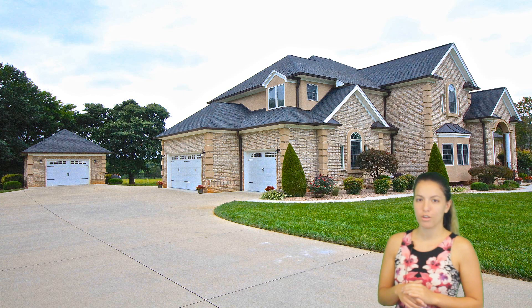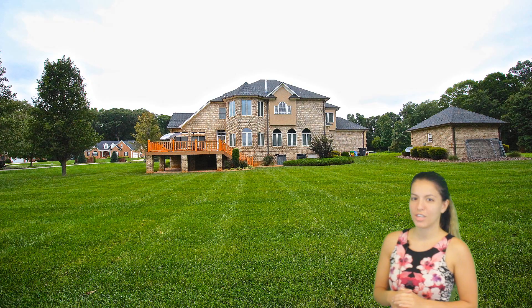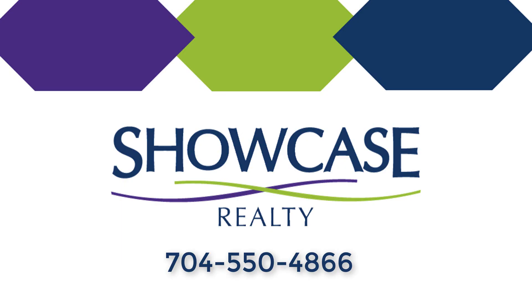If you're looking to buy or sell a home, or if you'd like to set up a personal showing of this home, call Showcase Realty today at 704-550-4866.